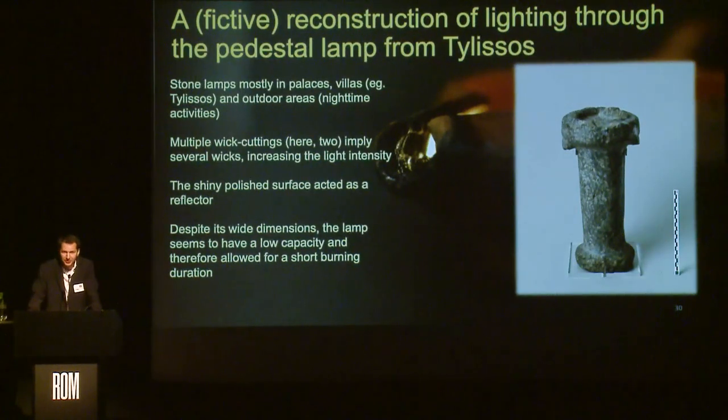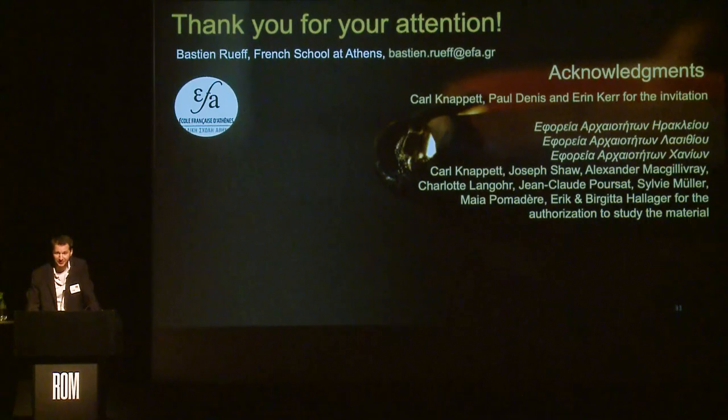To conclude, I will give some insight into a fictive reconstruction of lighting through the pedestal lamp from Tilisos stored here. Stone lamps are mostly found in palaces or villas such as Tilisos, or in outdoor areas to light nighttime or civic activities. This lamp has multiple wick cuttings implying several wicks burning simultaneously to increase light intensity, and the polished surface acted as a reflector. Despite its wide dimensions, it seems to have a low capacity, allowing only a short burning duration — perhaps for short-time activities. Thank you very much for your attention.